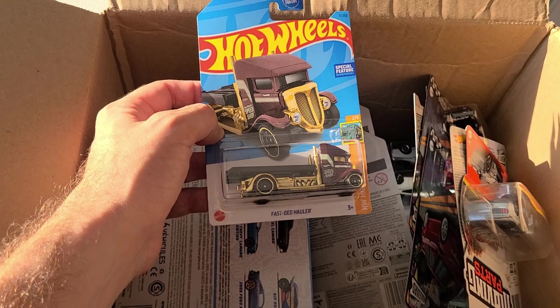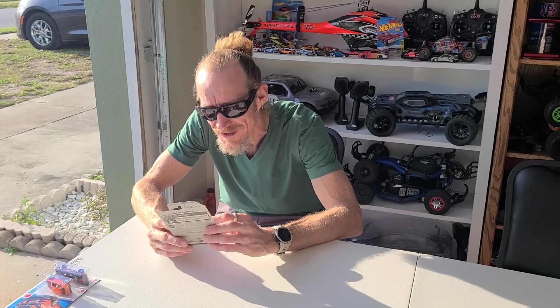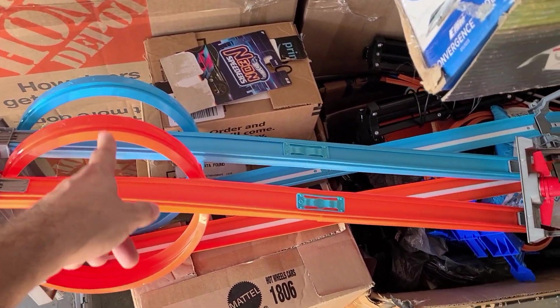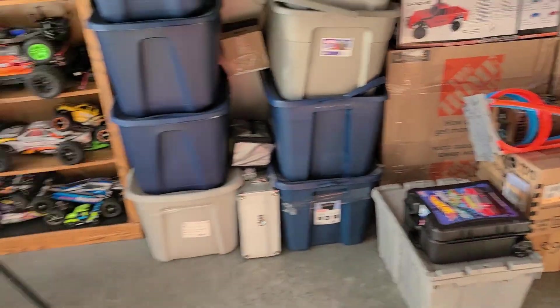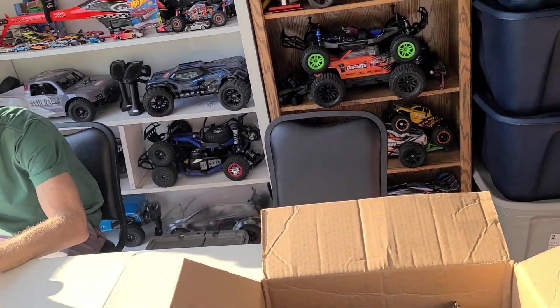This next one is out of M case and it's actually one of my favorites - it is the Fastbed Hauler in gold and maroon. We should race that on the track, strap a car to it! If you saw the video where Lisa and I played with it, we had a bunch of fun with this thing. I'll leave the link in the corner. There's no point keeping it sealed - it's so much more fun to open it, you can put cars on it and display them.